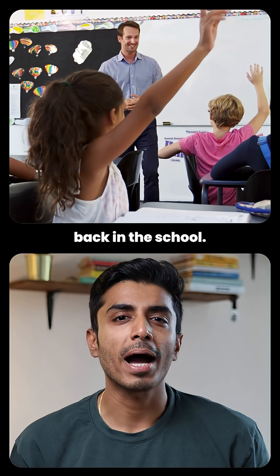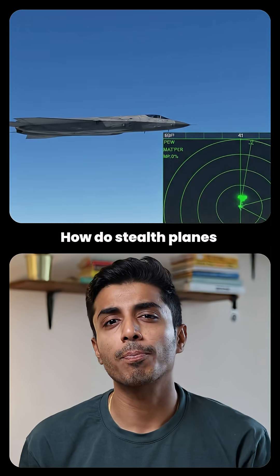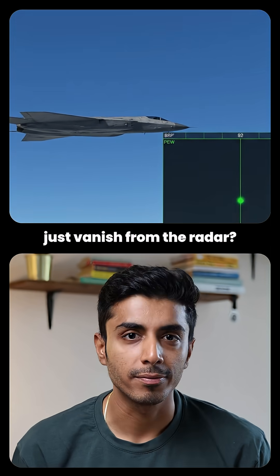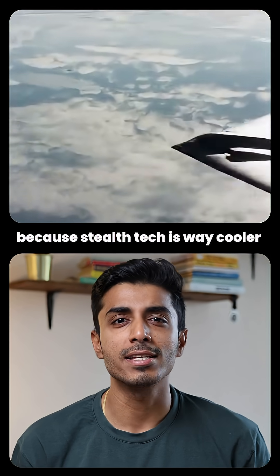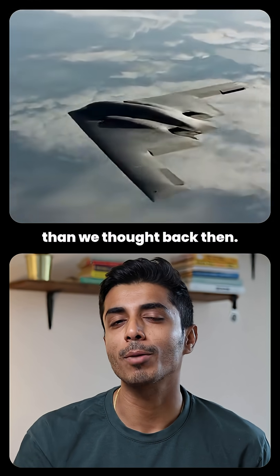I still remember this question from school: how do stealth planes just vanish from the radar? Today I finally get to explain it, because stealth tech is way cooler than we thought back then.